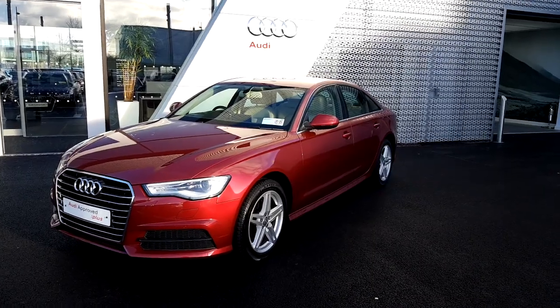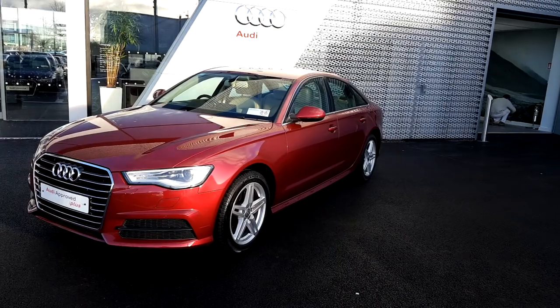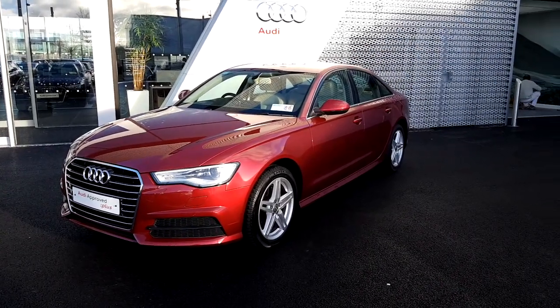For more information on this A6 or to arrange a test drive, please call us on 061-336-000. Thank you.